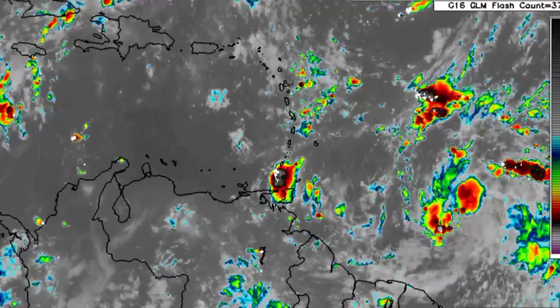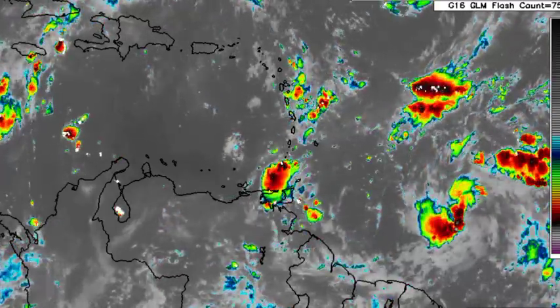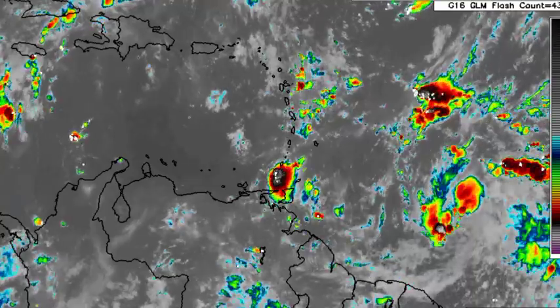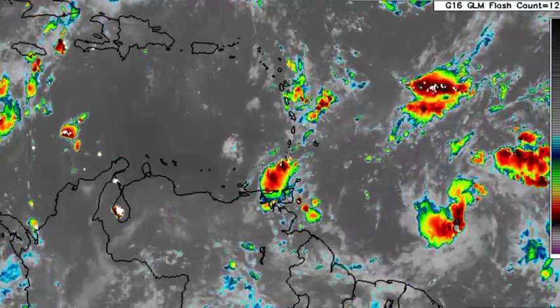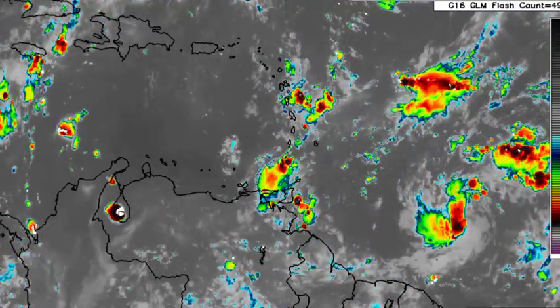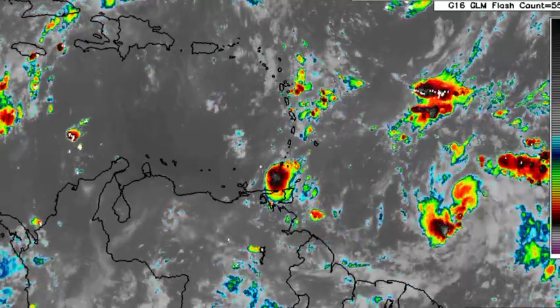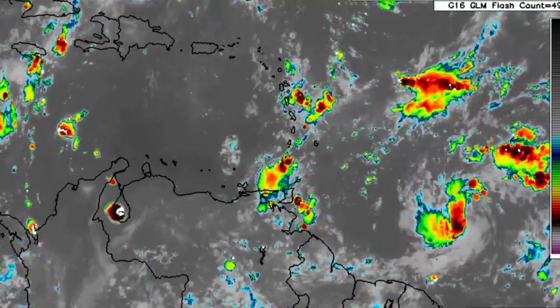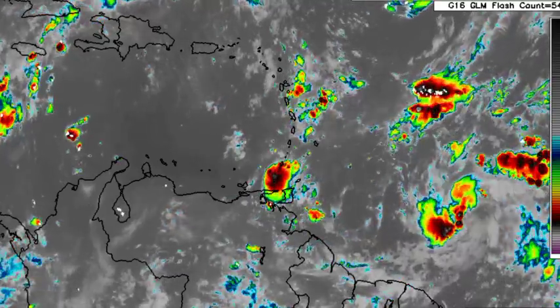Looking at the satellite imagery of Invest 91L, it is not looking so good — a little bit disheveled. It looked quite better yesterday, but if the system gets itself together the chance will continue to increase for development. Regardless, it is going to be approaching the Windward Islands by midweek, bringing impacts including heavy rainfall and maybe some gusty winds.